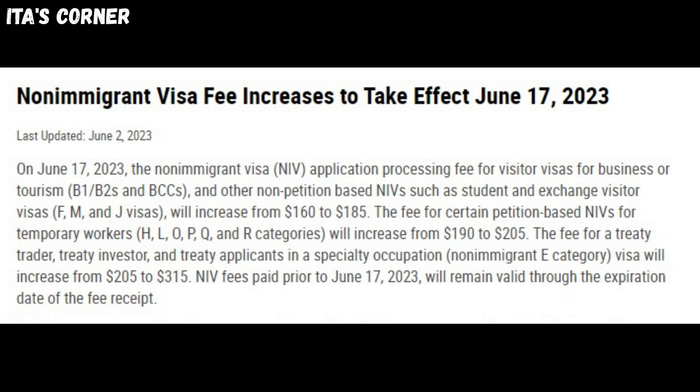On June 17, 2023, the non-immigrant visa (NIV) application processing fee for visitor visas for business or tourism — B1, B2s, and BCCs — and other non-petition-based NIVs such as student and exchange visitor visas (F, M, and J visas) will increase from $160 to $185. The fee for certain petition-based NIVs for temporary workers — H, L, O, P, Q, and all categories — will increase from $190 to $205.